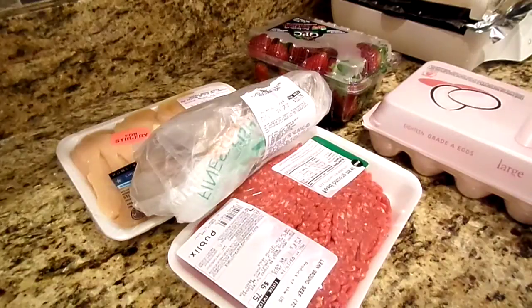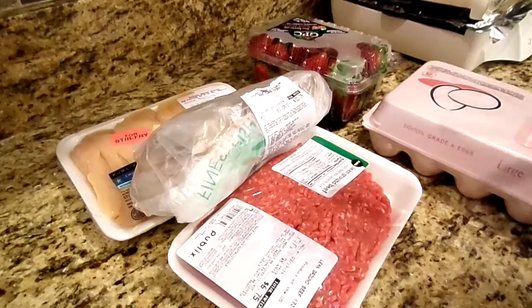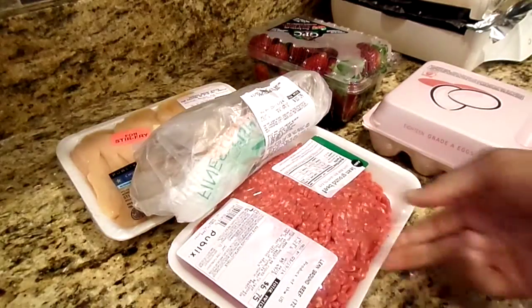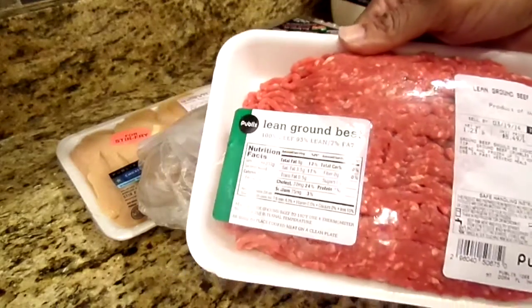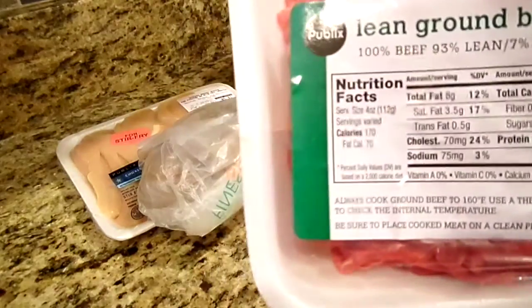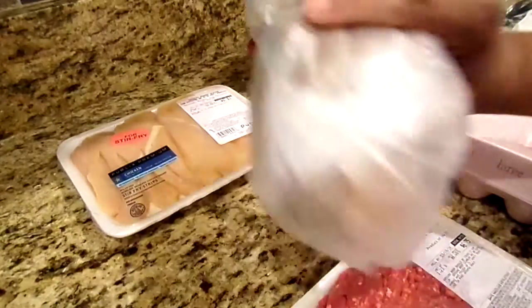I'm going to show you how I meal prep. I'll get maybe a week or so worth of food out of all this right here. I have some lean ground beef — sometimes I get extra lean but I just got the lean today. It's 93% lean, 7% fat. And these are some shrimp — I got a pound of shrimp here.